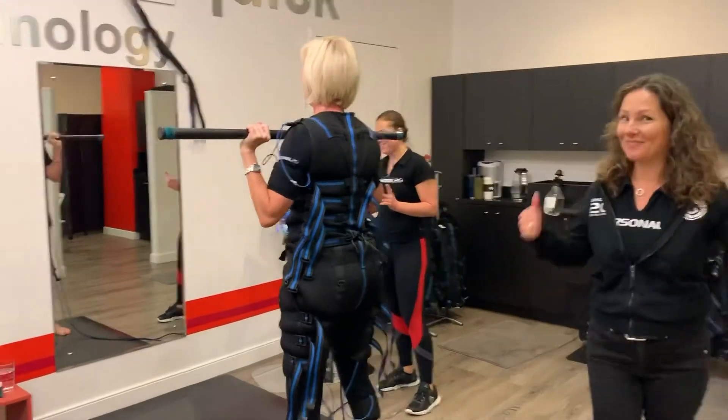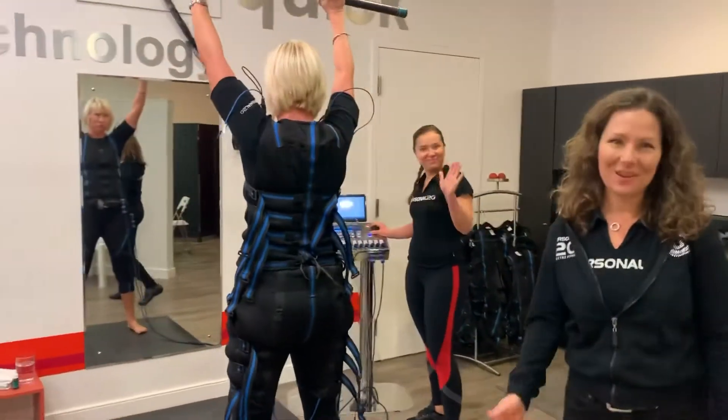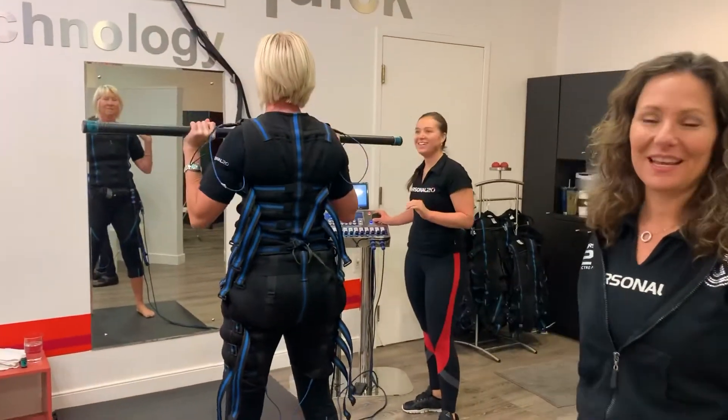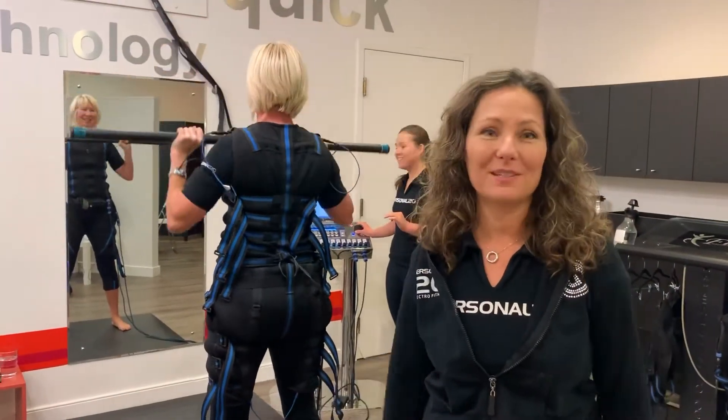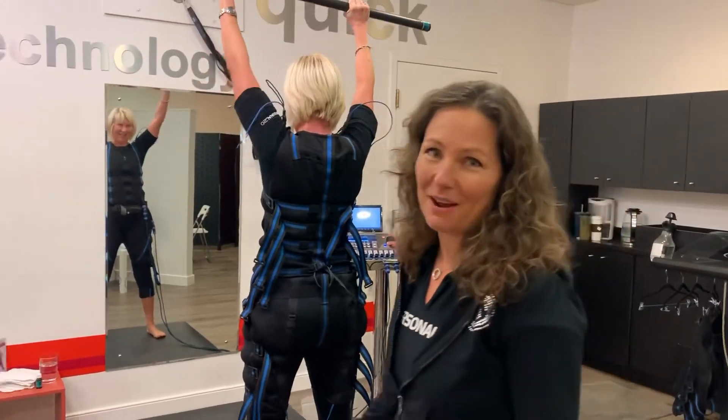Over here we have Carmen with our star trainer Susan, and she's someone who comes twice a week. She's a very busy professional and this has just been a good workout for her.